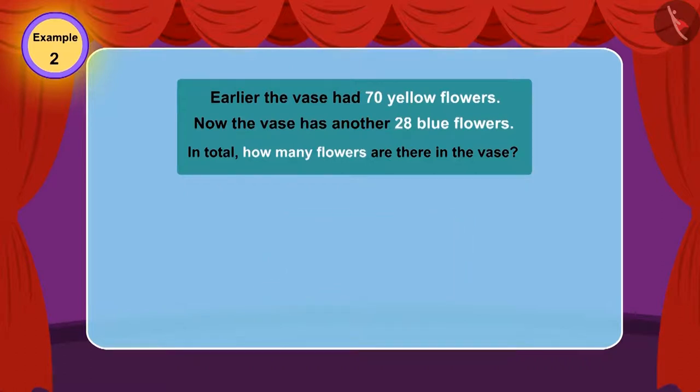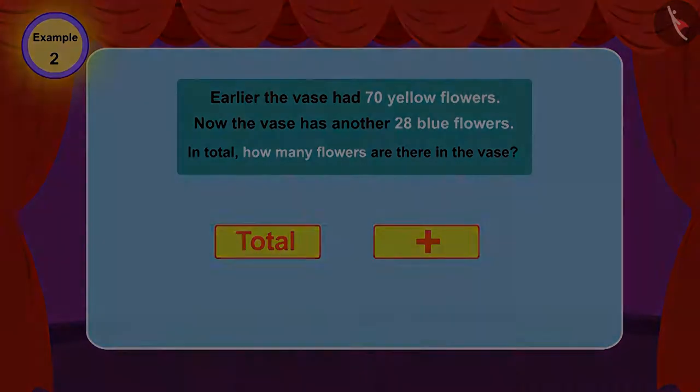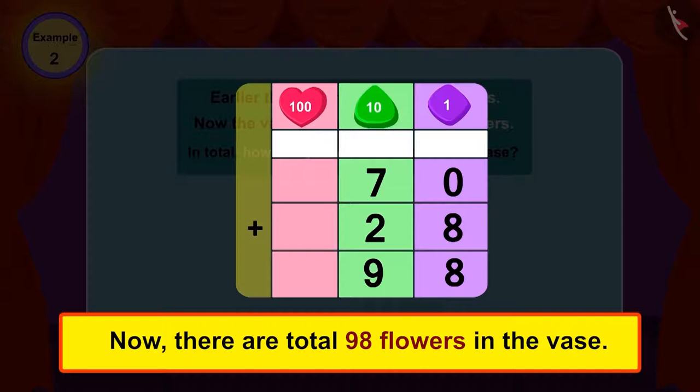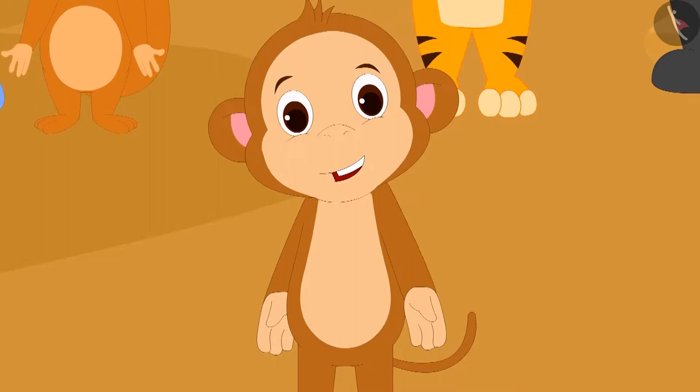In this question, we have to find the total number of flowers. Whenever we need to find the total number of things, we make use of addition. Therefore, if we add 28 to 70, the total is 98. Ninety-eight. Yes, now there are 98 flowers in the vase.